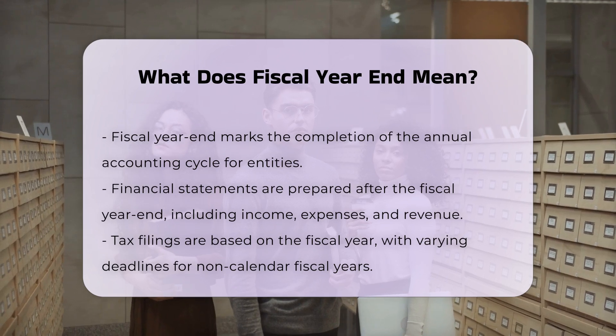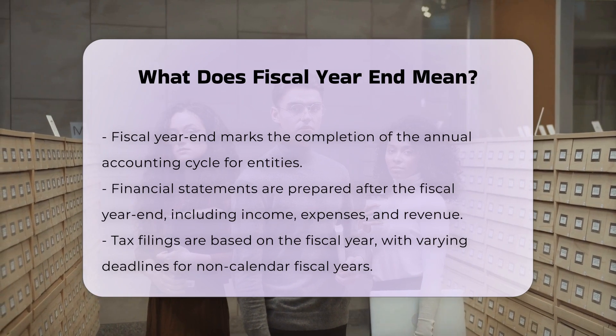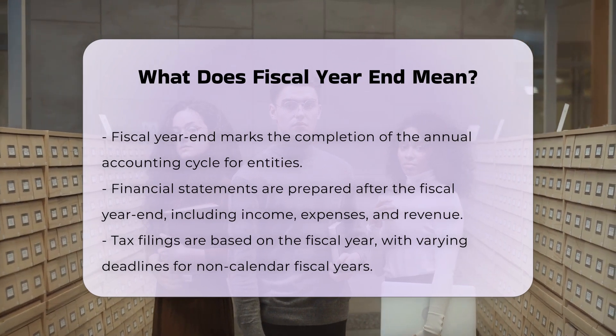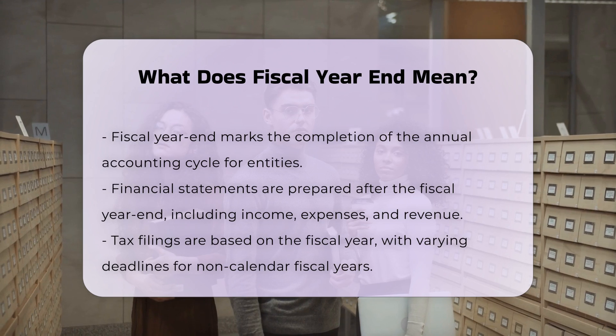Seasonal considerations. Businesses often choose their fiscal year to align with their revenue cycles. For example, a tourism or agriculture business might choose a fiscal year that coincides with their peak seasons, making financial reporting and budgeting more accurate and manageable.